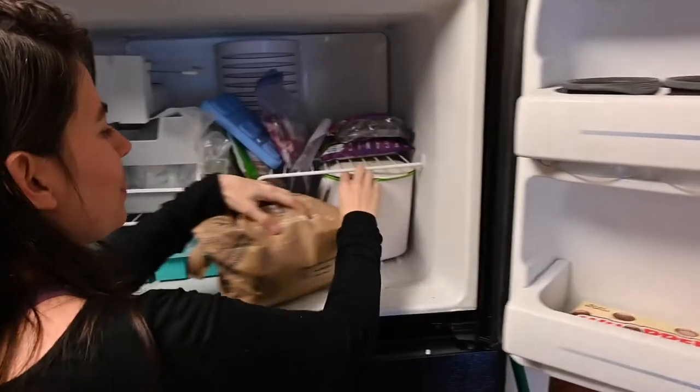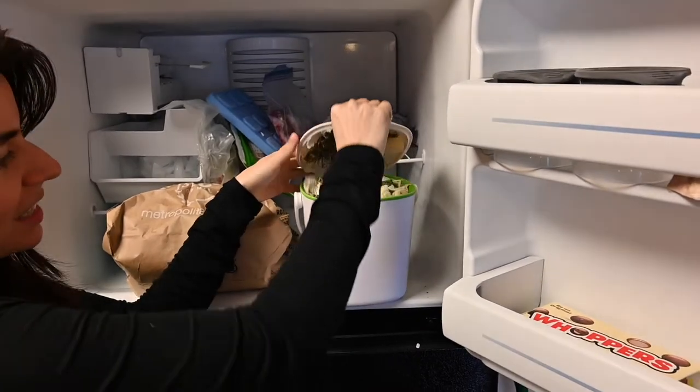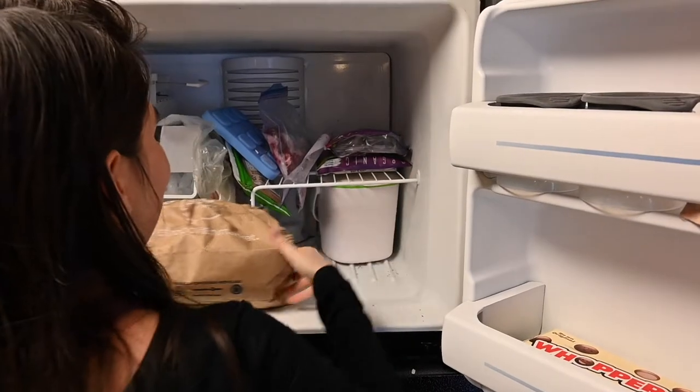We also have another composting bin — it's this guy. It's really easy to clean but we just never take it out. We'll take that out later.